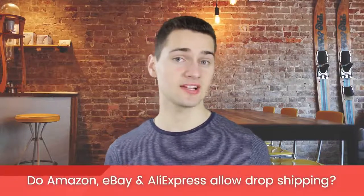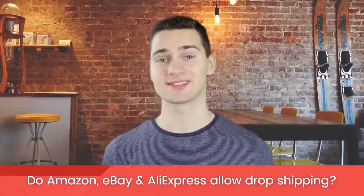Do Amazon, eBay, and AliExpress allow dropshipping? Yes, you can dropship while selling on any of these platforms. I'm going to put links regarding Amazon's and eBay's dropshipping policies in the description below. We've also got a whole other video about AliExpress with more information about it — I'll also put that link in the description below.